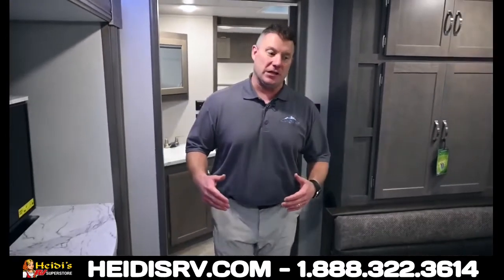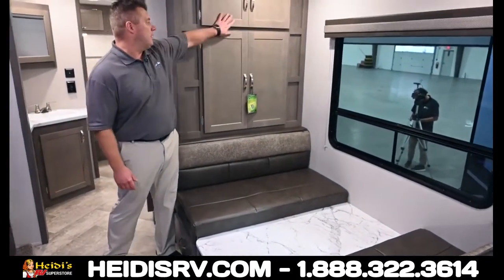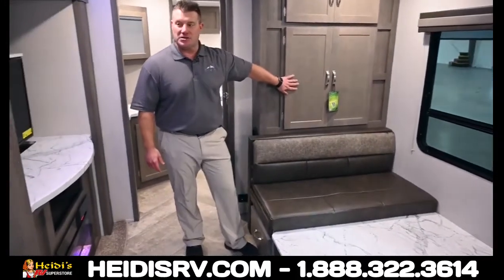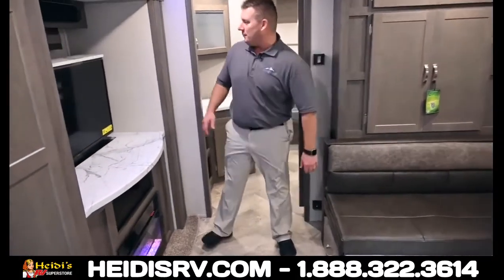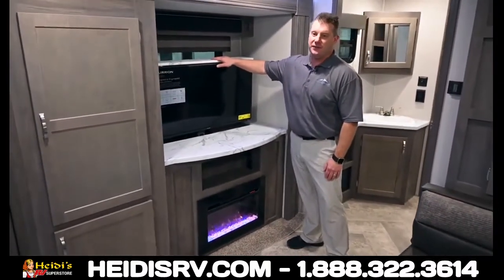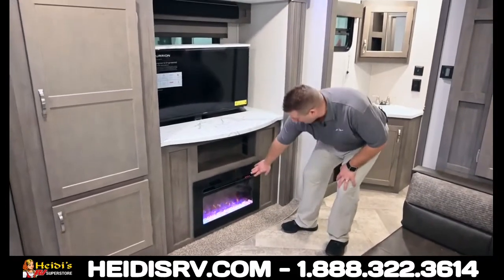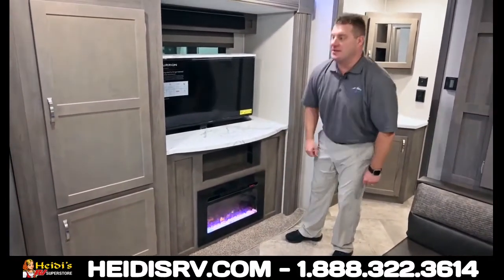Now we're in the living space. You have this table and booth, or you can get another option with theater seating. Nice big window, lots of cabinets for storage space. One of my favorite things is this built-in TV that pops up out of the cabinetry, and it even has a fireplace underneath.